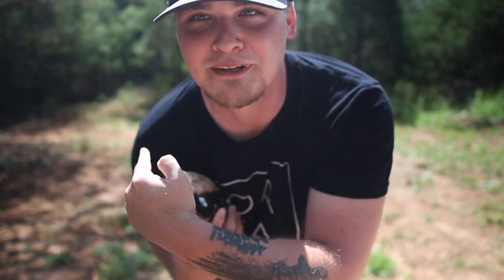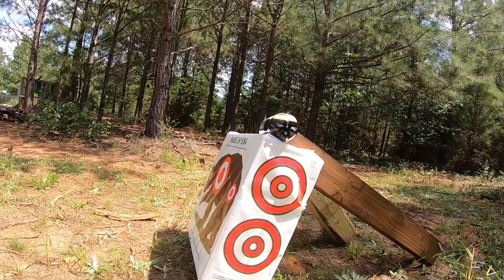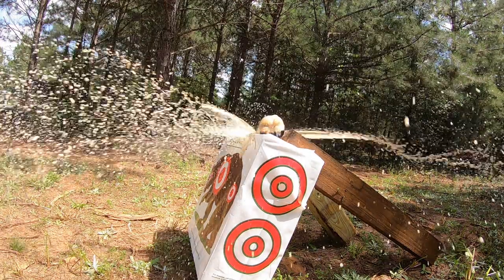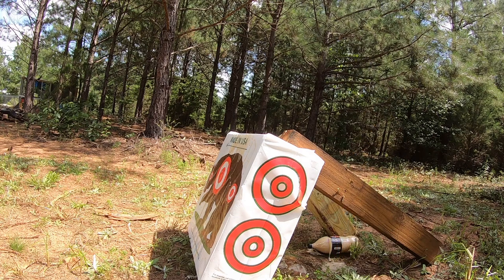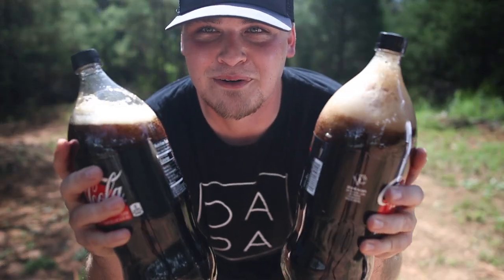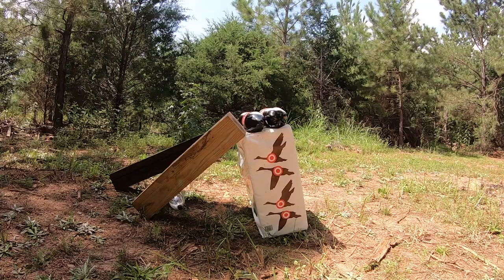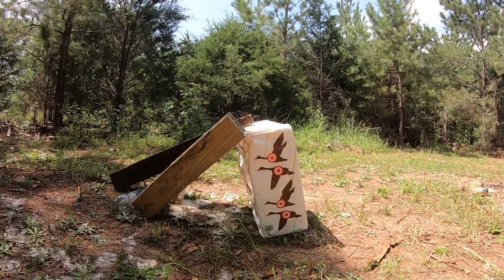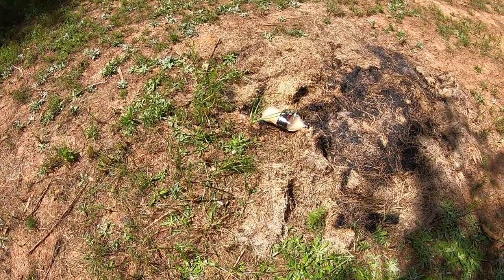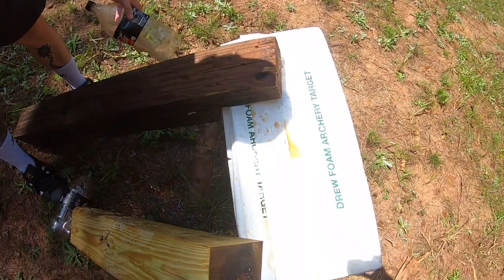Next up on the list — these two liters. We're gonna start with one and then we might try to shoot two. I'm gonna shake it up real good, get it set up on the target, and then we'll let one fly. That was awesome — now we're going for two. The first bottle went all the way over here, the second one landed right behind it and just annihilated it.